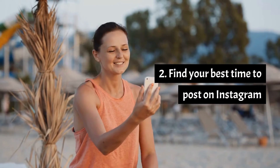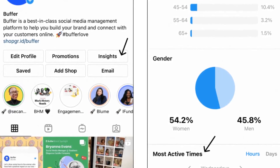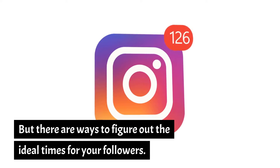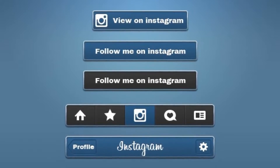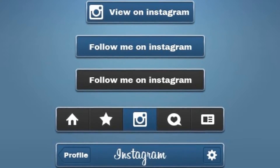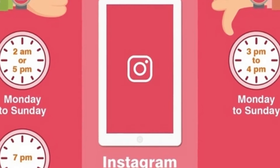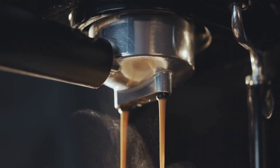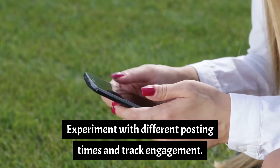Number 2: Find your best time to post on Instagram. There is no universal answer for when to post on Instagram to reach the highest number of people, but there are ways to figure out the ideal times for your followers. First, use Instagram Insights to figure out when your audience is online. Tap the insights button from your Instagram business profile, scroll to your audience, then tap 'see all.' Scroll to the bottom to find your audience's most active times. You should also consider when your content will be most relevant — for example, a recipe video might perform better outside of work hours, while a coffee shop post might do well around 2 p.m. during an afternoon slump. Experiment with different posting times and track engagement.